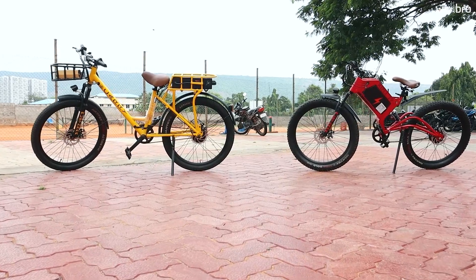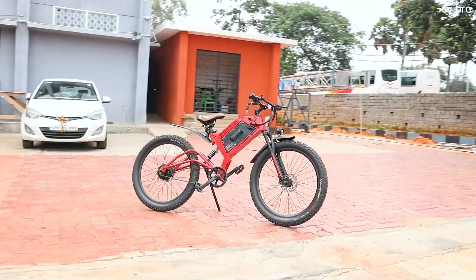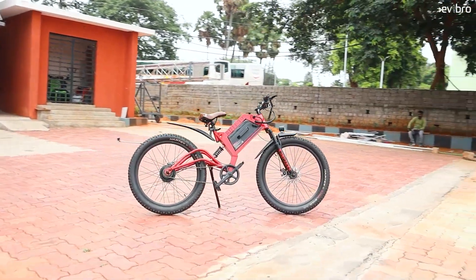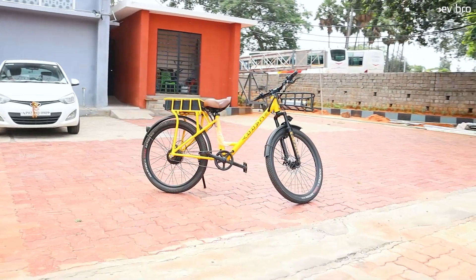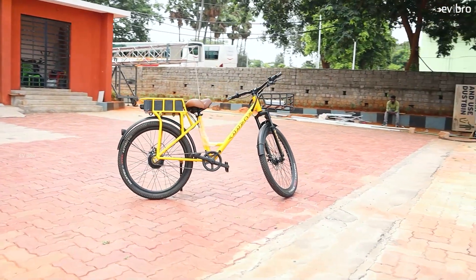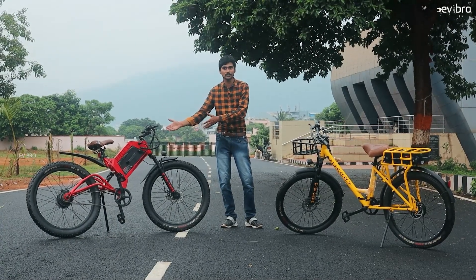Astra means a kind of weapon — against the pollution, this is the solution: the electric cycle. This is the Rifle T9 model, mostly for city ride commuting. The other is the Carrier, mostly for business purpose. If you look at the targeted audience, mostly students and college-going students — this is the perfect kind of electric cycle for them.